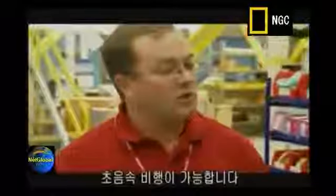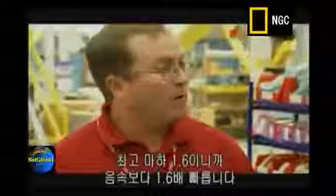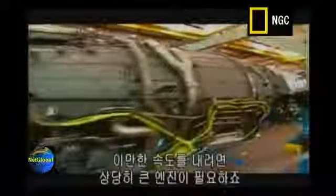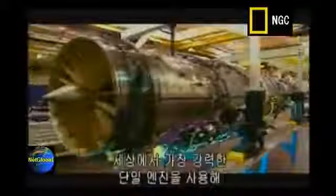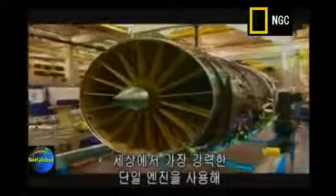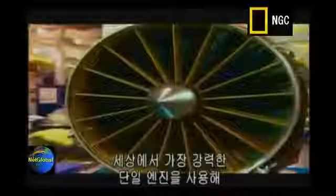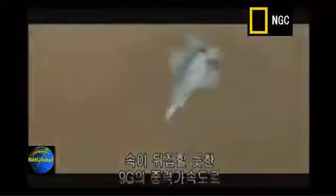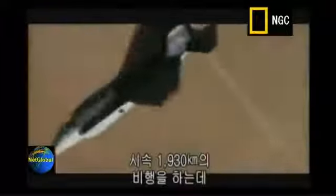We've designed supersonic capability into the airplane. Our limit is Mach 1.6, which is 1.6 times the speed of sound. Reaching speeds this fast requires a pretty big engine. The Joint Strike Fighter uses the world's most powerful single-jet engine, delivering over 40,000 pounds of thrust, allowing the pilot to make stomach-turning 9G turns at speeds approaching over 1,200 miles an hour.